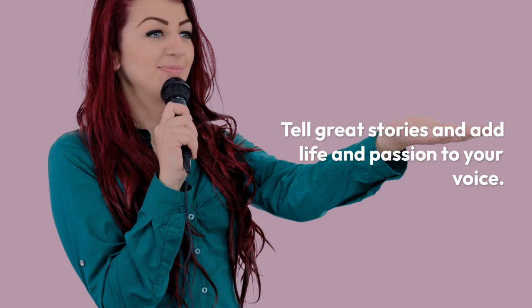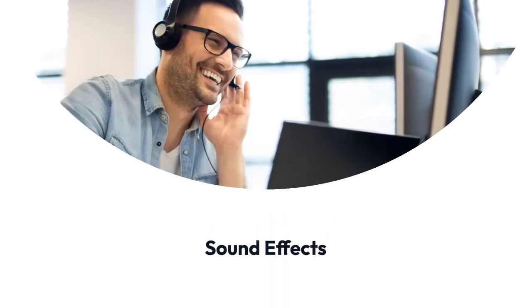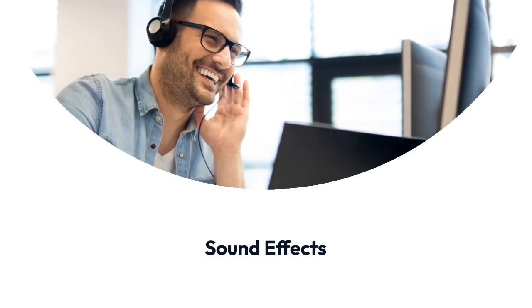Tell great stories — we all love storytelling. Add life and passion to your voice. Consider adding some sound effects to your presentation, but don't overdo it.